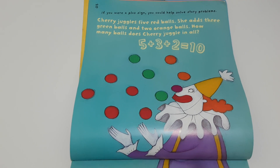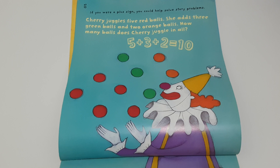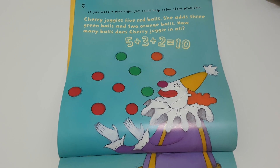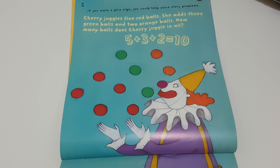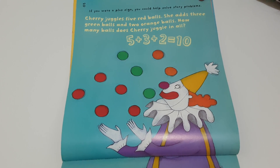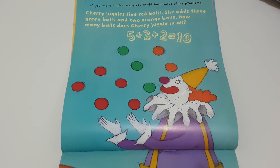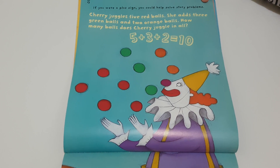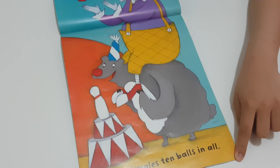If you were a plus sign, you could help solve story problems. Cherry juggles five red balls. She adds three green balls and two orange balls. Now, how many balls does Cherry juggle in all? Five plus three plus two equals ten. Cherry juggles ten balls in all.